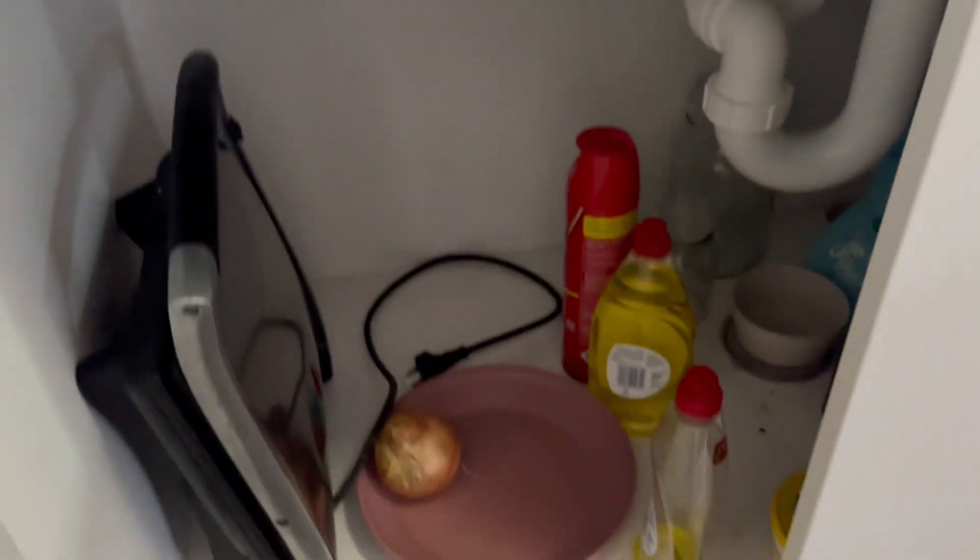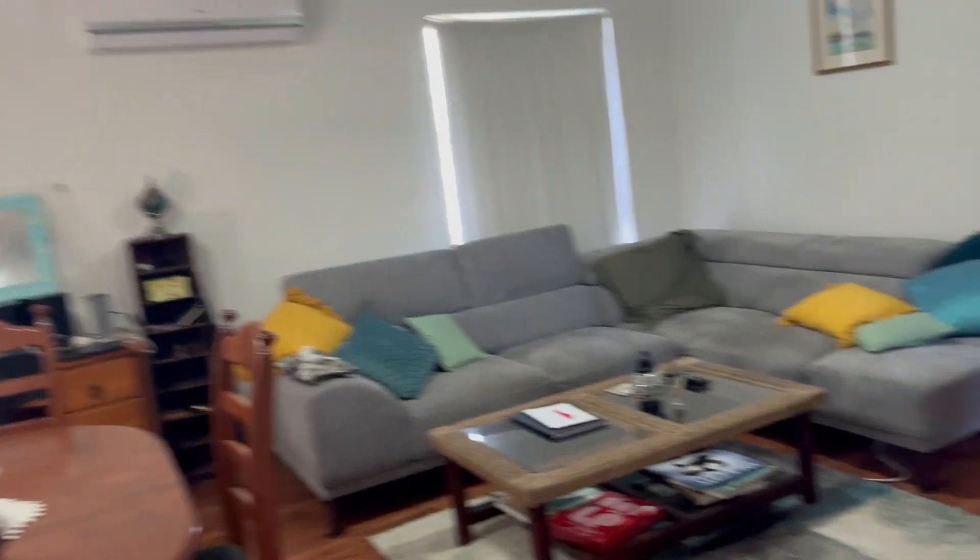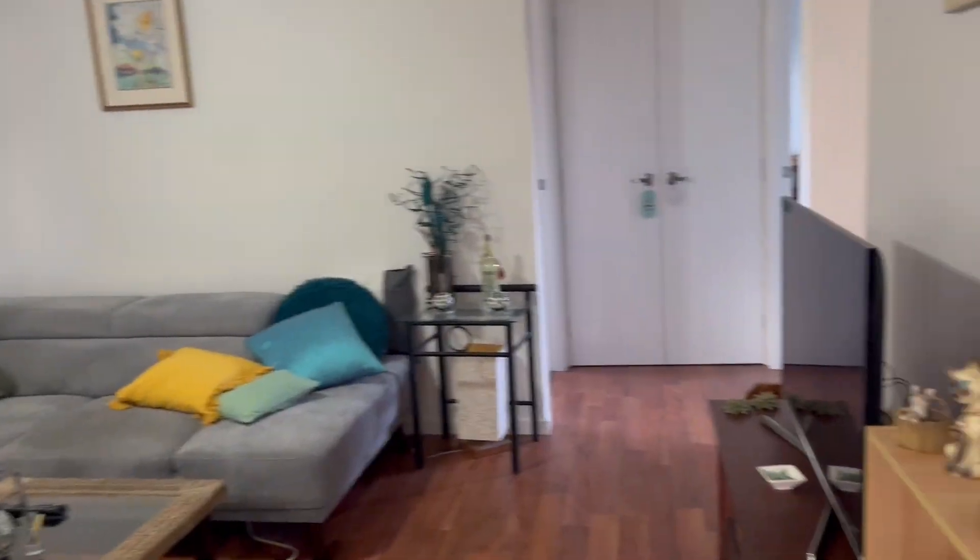Again, no water leaks underneath — nothing to be concerned about in this kitchen. Good sized pantry, fridge space. This tenant is really, really happy to stay — she'd love to stay on.